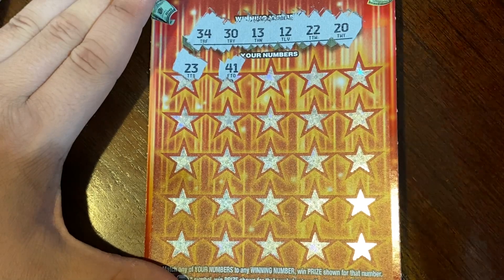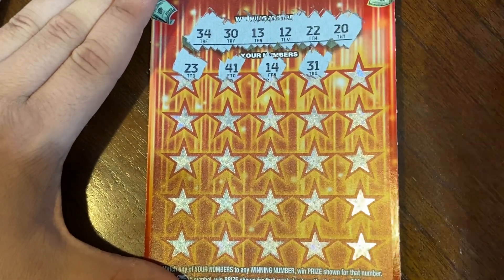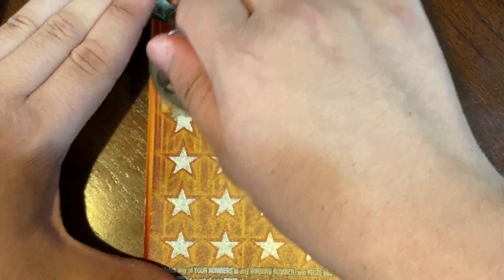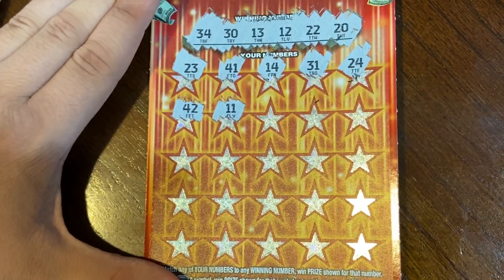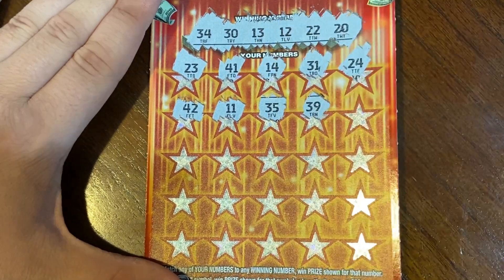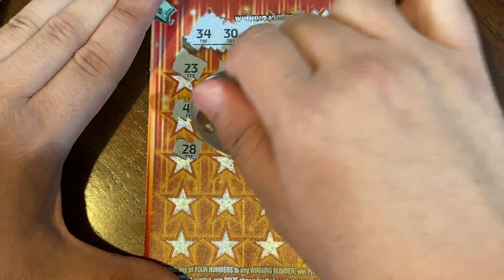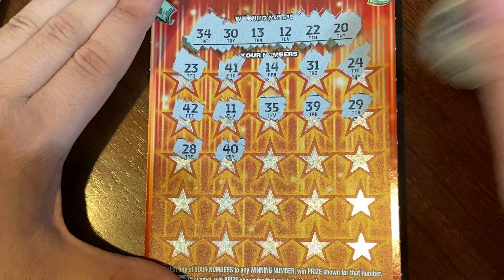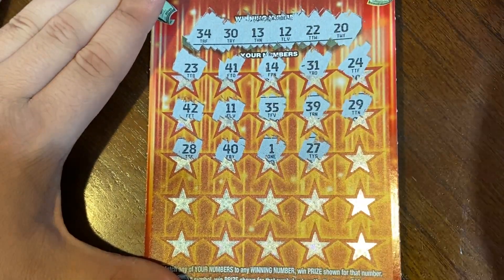23, 41, no 40s, 14 — we got a 13, 31 — we got a 30, 24, 42, 11 — we got a 12, 35, 39, 29, 28, 40. The only matches we got so far are a 20 and a 30. We got 1, 27.